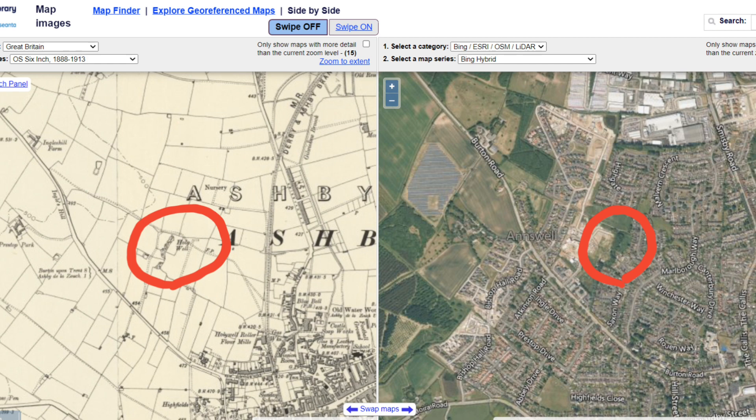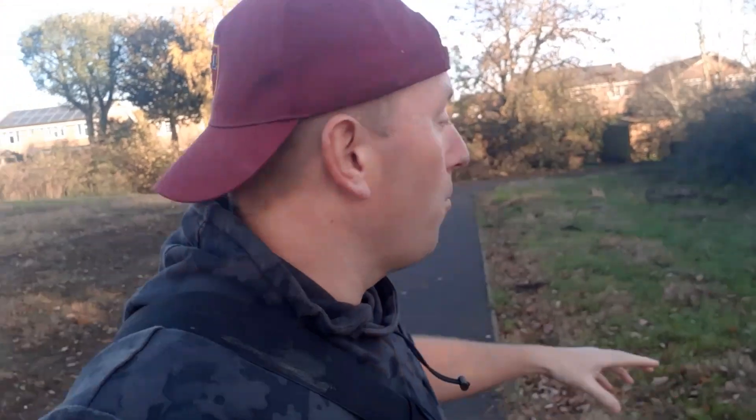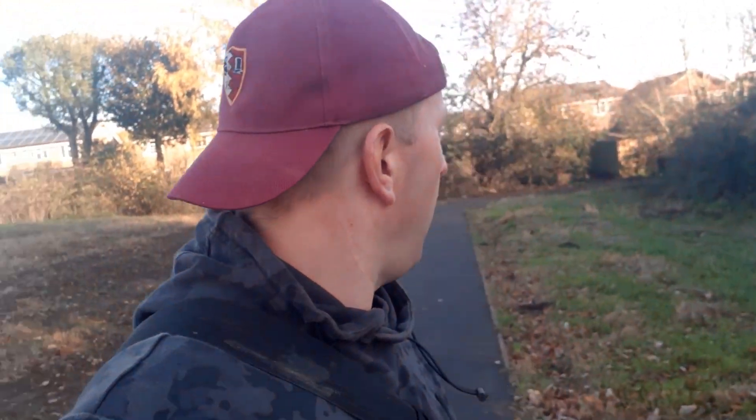Right then, so this is our first port of call today. We're in Ashby-de-la-Zouche in this suburban area. But of course, back in the 1880s as you can see on the map, it wasn't a suburban area. Because just down here, in this tree line, we've got a holy well. Many people will walk up and down here every day with the dogs and won't realise what's down here. I've just been talking to a local, Oliver, who lives just over there — he recognised me from a video! We need to get through here. I came down in the summer so I know the well is still there, and they haven't fenced it off fully. Good.